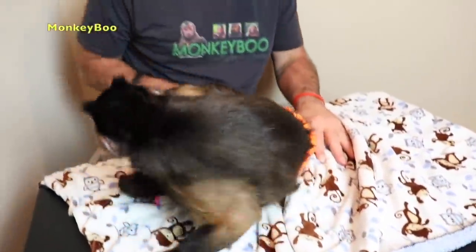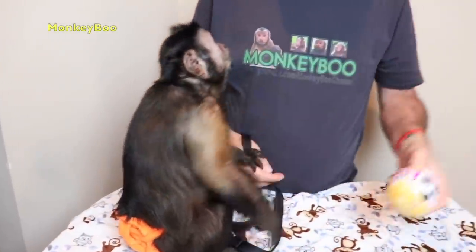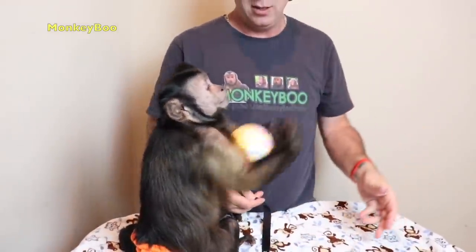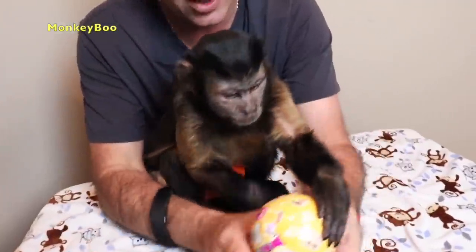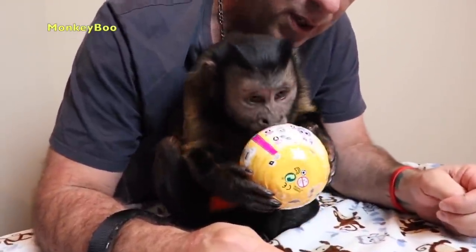Hey Monkey Boo, are you excited? We got our fun video. Come get on my shoulder. All right, boo. Look here, we got an LOL pet for you to open up, boo, and check it out. You ready? You gonna catch it, boo? Ready? One, two, three. Good catch, boo. So there's surprises and there's a pet in there, boo. Let's see if you can figure out how to open it up.